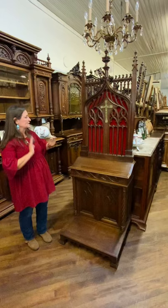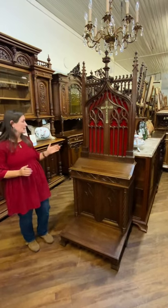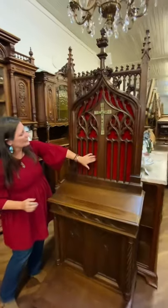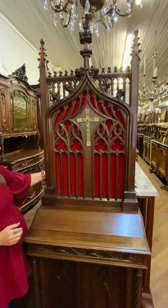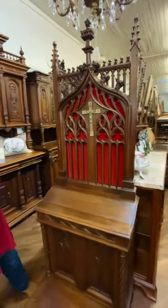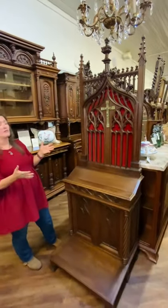Like I said, it is all hand carved in walnut. It has red felt backing here, which you could remove if you want. It is just a backing, but I think it does add a little bit to the beauty of the piece.